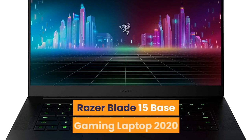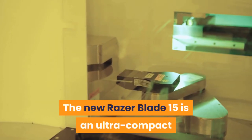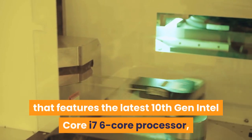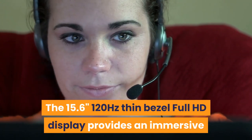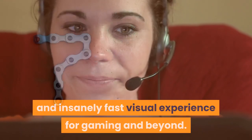Number 6: Razer Blade 15 Base Gaming Laptop 2020. The Razer Blade 15 is an ultra-compact NVIDIA GeForce-powered laptop featuring the latest 10th Gen Intel Core i7 six-core processor, delivering amazing performance and portability. The 15.6-inch, 120Hz thin-bezel Full HD display provides an immersive and fast visual experience for gaming and beyond.